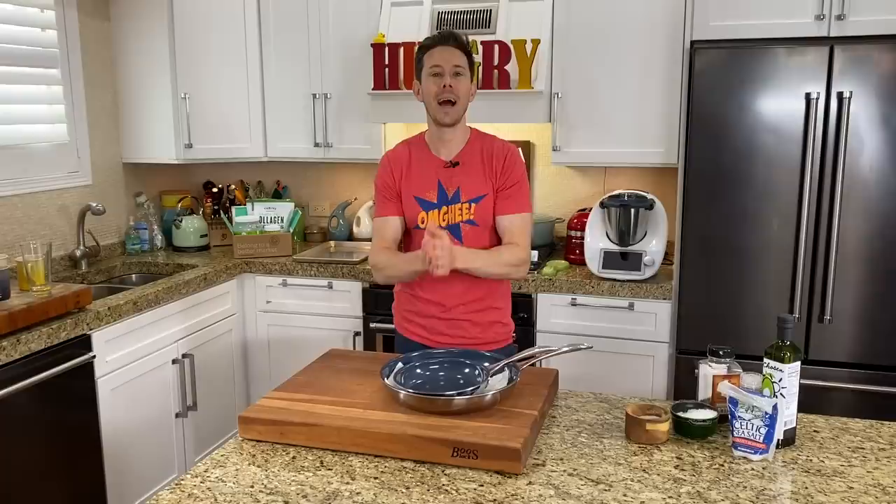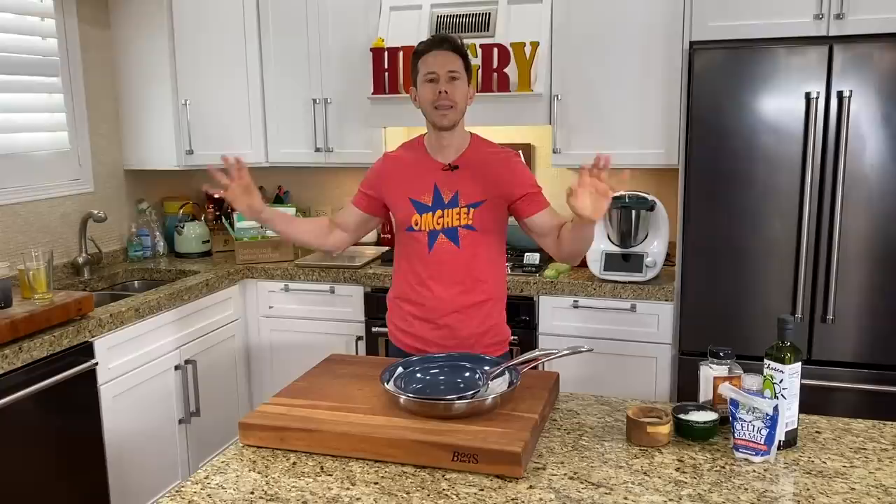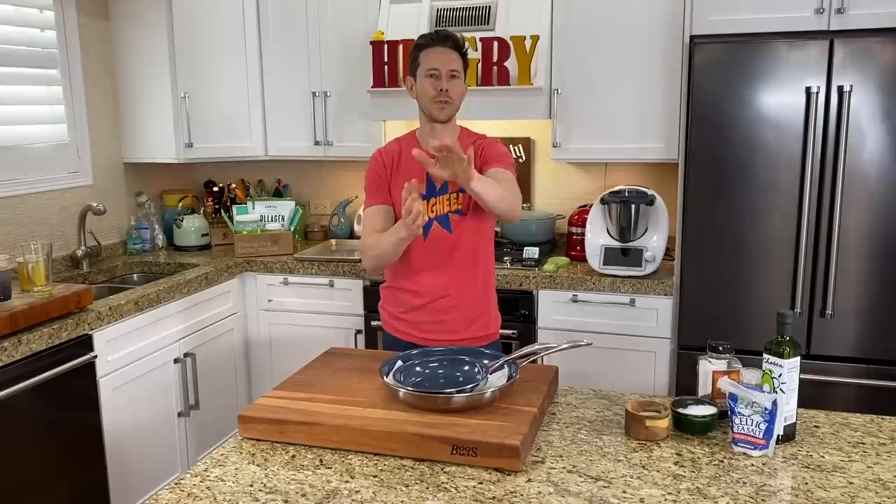What is up, FlavCity family? It is Art and Bobby coming at you in the kitchen for a video about the top 10 essential things all home cooks need in the kitchen. I'm talking about essential cookware, essential pantry stuff. This is really narrowed down to bare-bones stuff you need to rock healthy, delicious recipes at home.